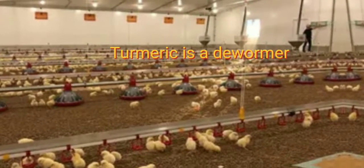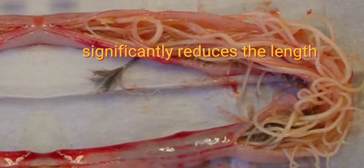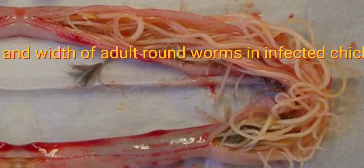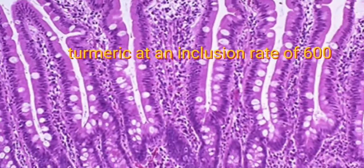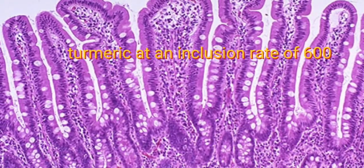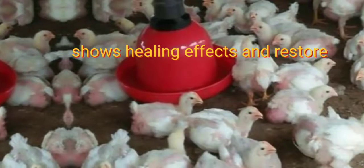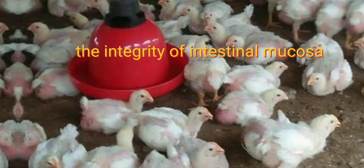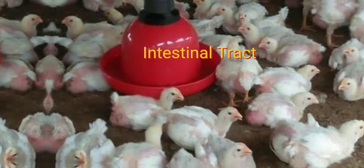Turmeric is a dewormer. It significantly reduces the length and width of adult roundworms in infected chickens. At an inclusion rate of 600 mg per kg of body weight, turmeric shows healing effects and restores the integrity of intestinal mucosa in the gastrointestinal tract.